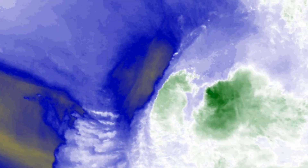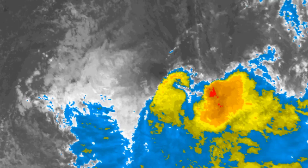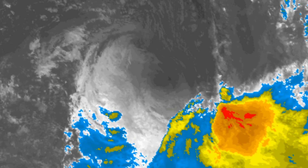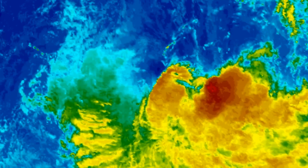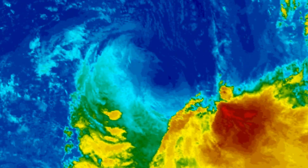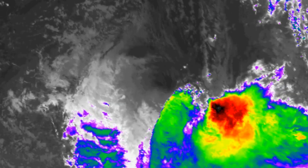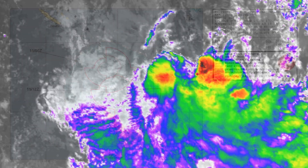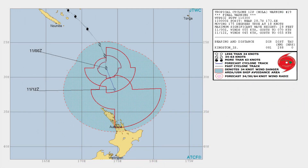Here is a look at the final floater imagery on the system, followed by the final track chart from the Joint Typhoon Warning Center. We also have the New Zealand Met Service information.